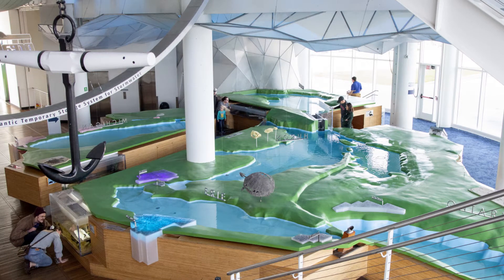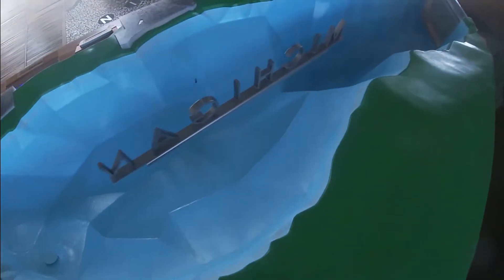Topography is the detailed mapping or charting of the features in a relatively small area, district, or locality — what does the bottom of Lake Michigan look like? Discovery World's Great Lakes Future Area features a model of the Great Lakes where you can see the bathymetry, or the depth of Lake Michigan.